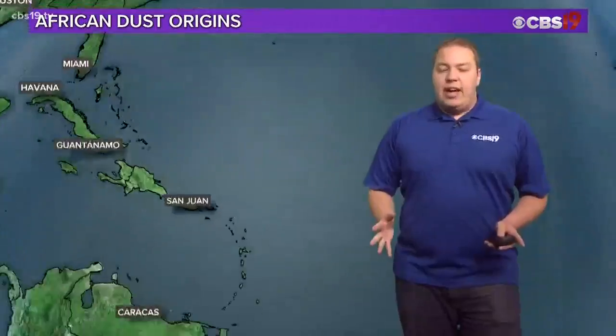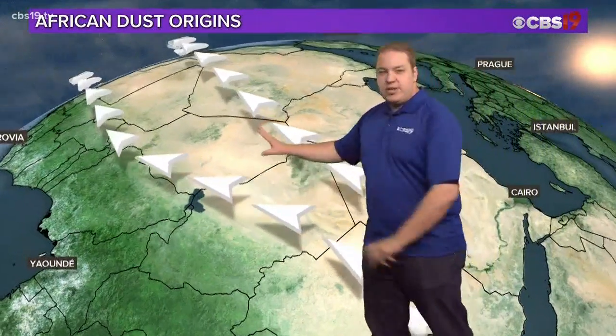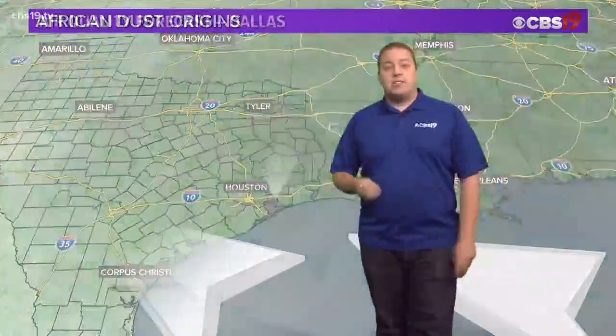As the name might imply, it does come from the Saharan desert. The winds blow across the desert, and given the right conditions, they can blow that dust all the way across the ocean and even into East Texas if the conditions are right — and they're kind of that way right now.